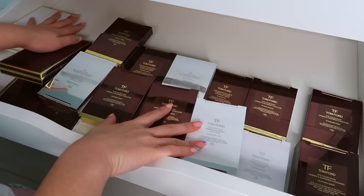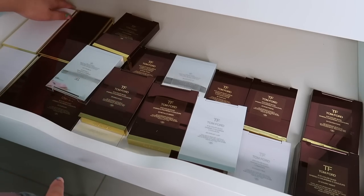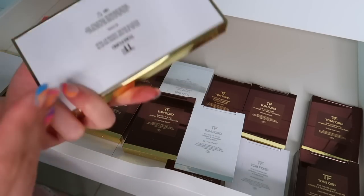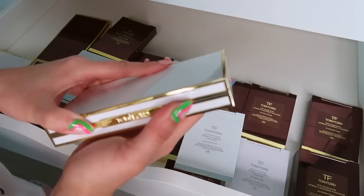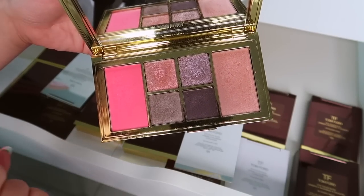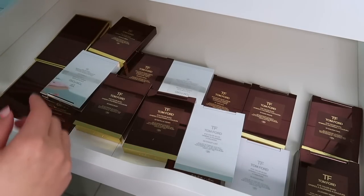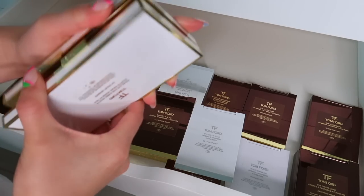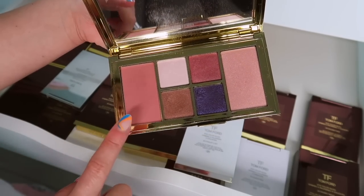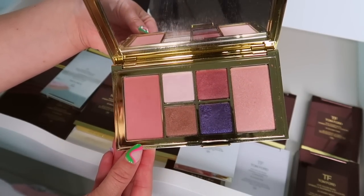I haven't decluttered these because I love them — they're great and they're so expensive. I did declutter one of the big ones but couldn't bring myself to declutter the rest. First, this is the Soleil Eye and Cheek in Cool — absolutely keeping this one. It is stunning. I love purples and I love the all-in-one factor, so that is a keep. Then we have the Violet Argente — I was this close to decluttering it but decided to give it another chance because I love the cheek colors.